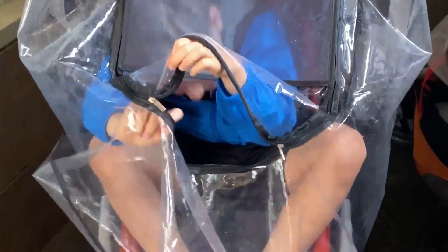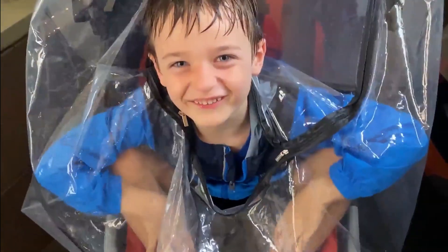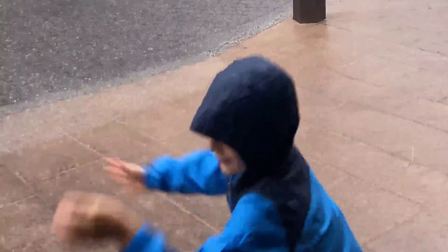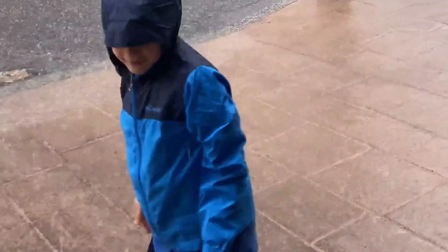Next, let's talk gear. Obviously you need raincoats and stroller covers to make it in the park in the rain. But I would also recommend an extra change of clothes — socks and underwear especially — and some sort of strappy sandal like a Teva. My kids call these their hurricane shoes. Wet sneakers just don't work this time of year.